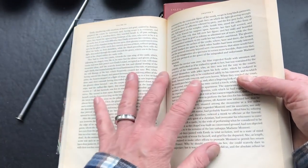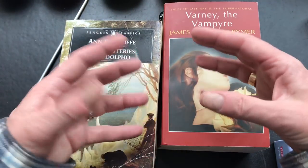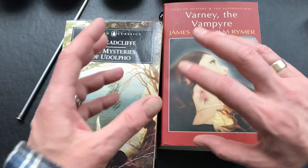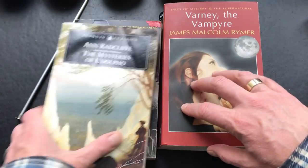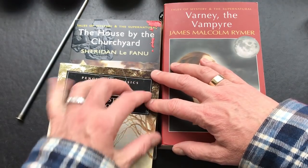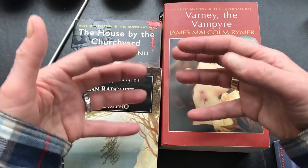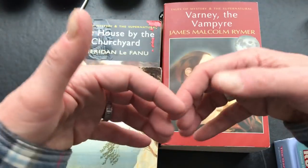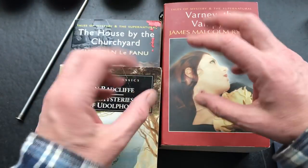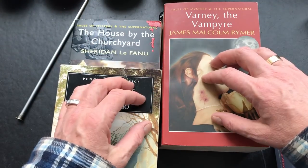Various videos of mine show how I do this, but it's simply rolling on a random page and starting to read the narrative - from that, taking the suggestion of the environment, the feeling, or the possible encounter that is happening. You need to choose your books wisely because you need books that fit whatever theme you're doing.